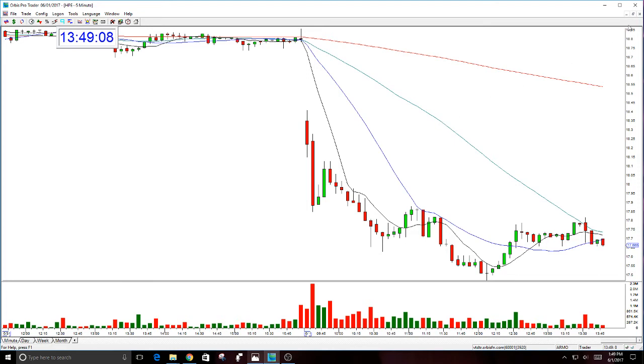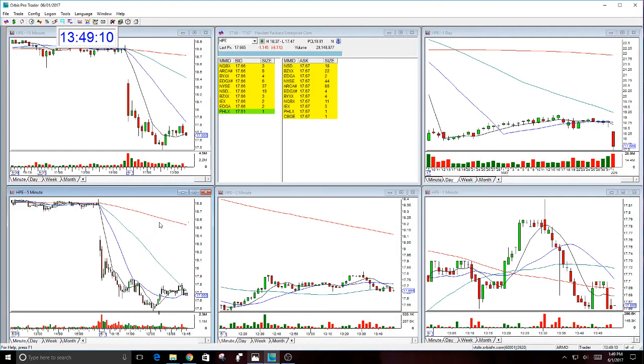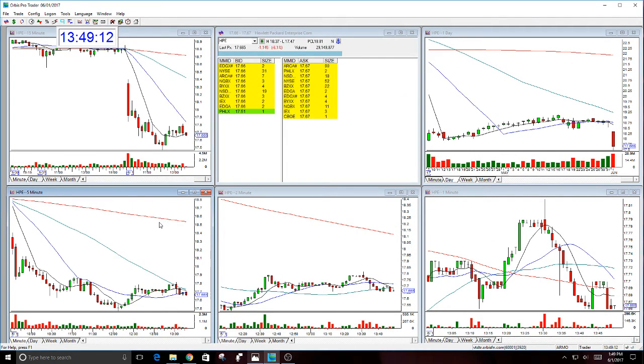Really a nice dollar move on HPE today. Congratulations to everyone in the trading room that did it, whether you did the first trade or the second trade. You could have even done a late trade around 11 o'clock for a third trade — basically getting one hour out of it, or about 30 cents.